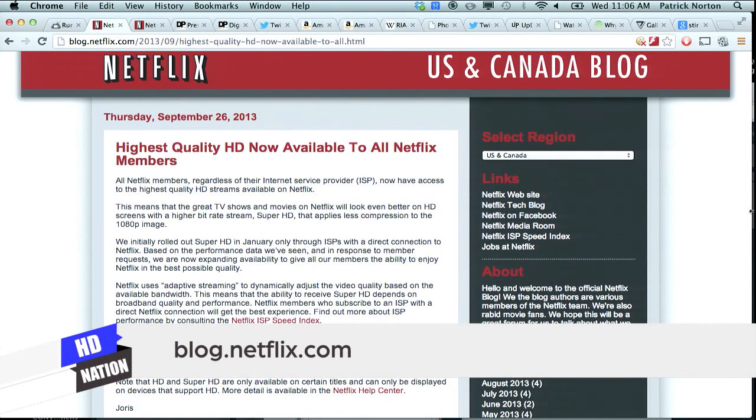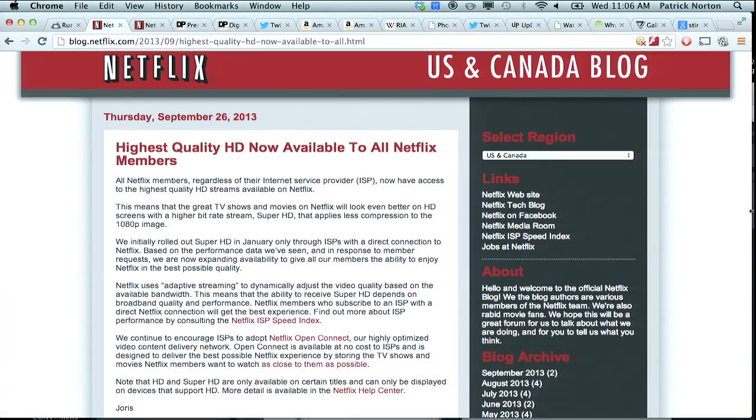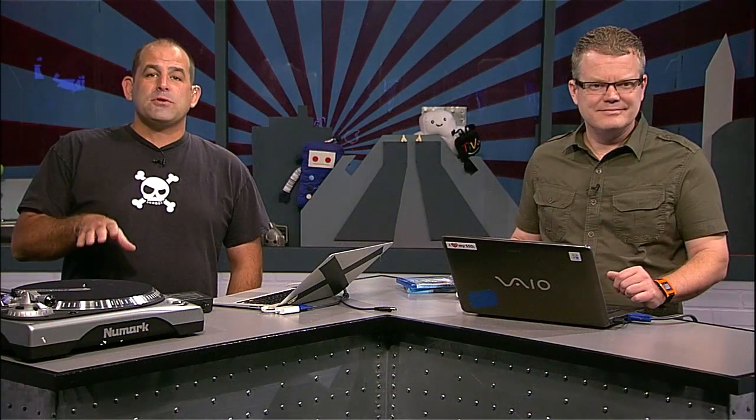Basically anybody can get access to their Super HD streams, at least within the continental United States, not just members with ISPs that adopted Netflix Open Connect — which essentially puts a server inside of your ISP to minimize peering charges. You might get better video quality on some titles encoded in Super HD. It's essentially 1080p video with more bandwidth thrown at it, like 7 megabits per second for 2D video and as much as 12 megabits per second for 3D video.